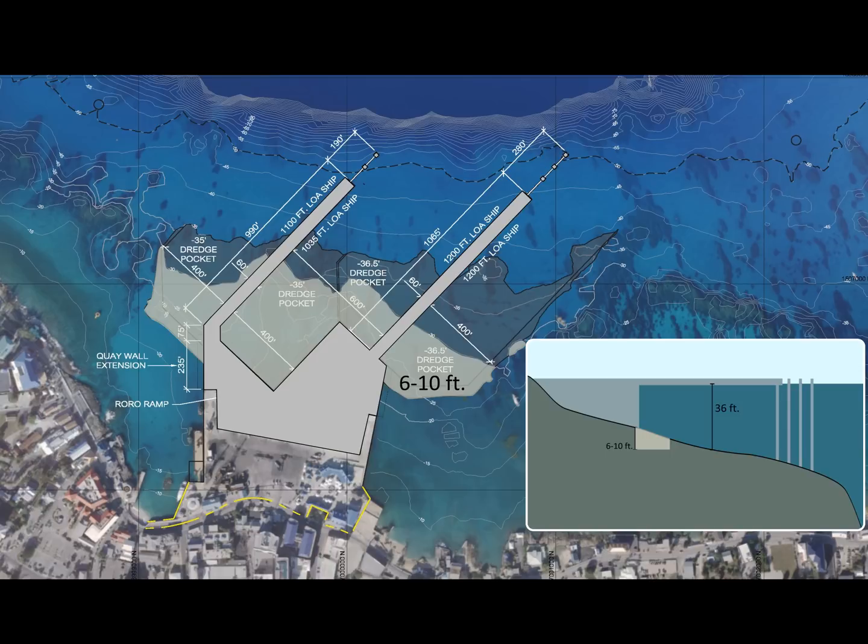As you can see, a large portion of the dredge pocket requires dredging of 6 feet or less, and the outer area requires less than 1 foot of dredging.